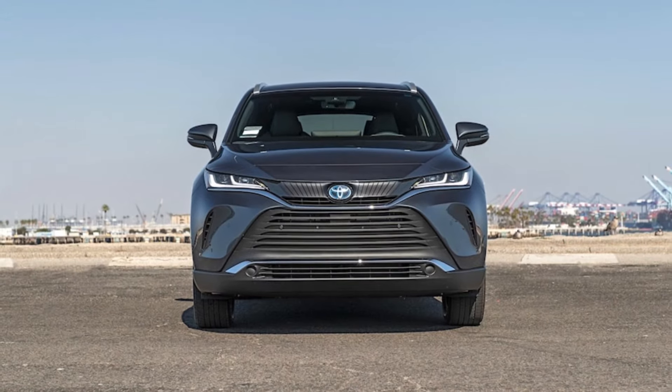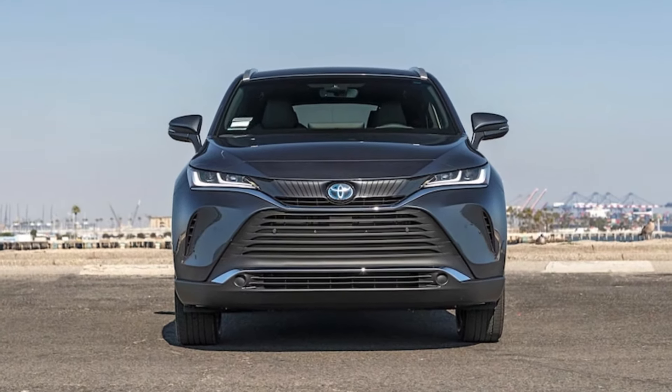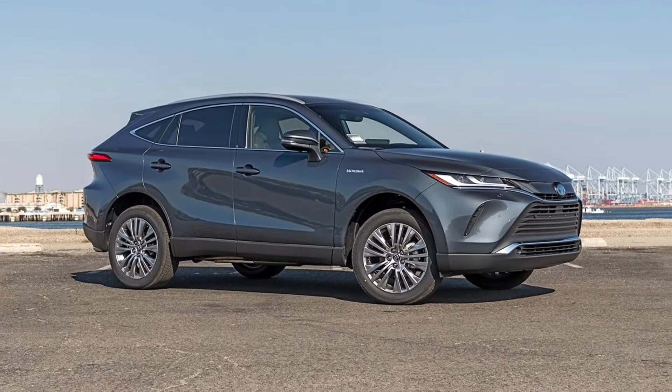The LE base trim received a standard 7.0-inch gauge cluster display. The XLE got LED fog lights and a 12.3-inch central touchscreen, and the Limited gained a power front passenger seat, head-up display, rain-sensing wipers, and 12.3-inch digital instrument cluster.